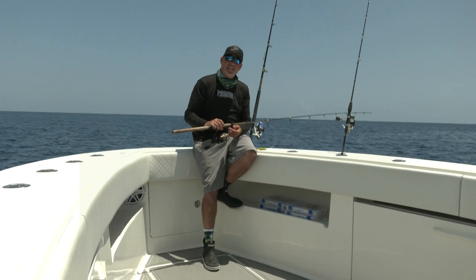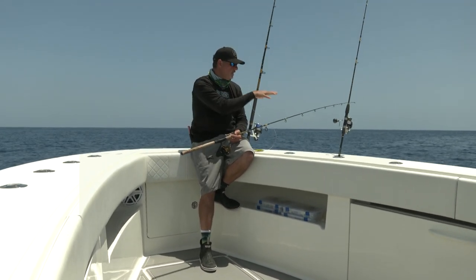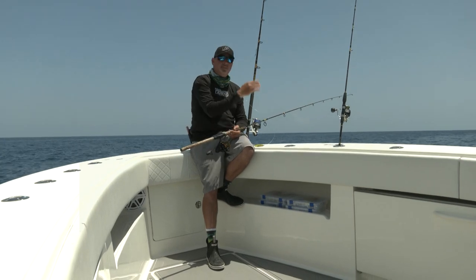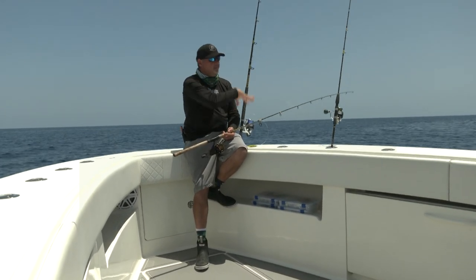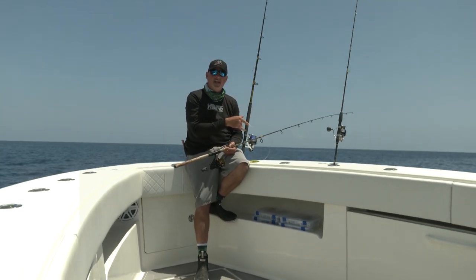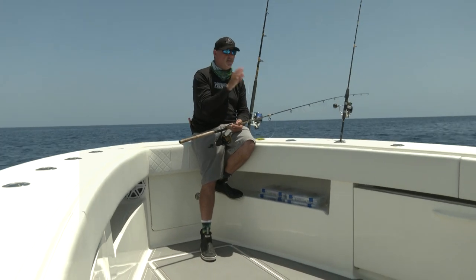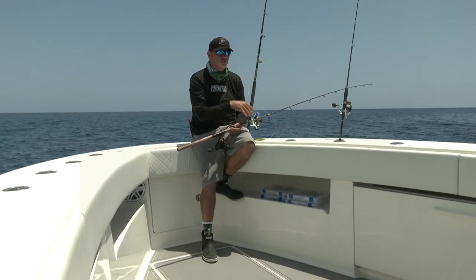It's all about paying attention — paying attention to what's going on around you and choosing the appropriate rod. But with these three spinners, I'm able to cover all of the bases. I can come out here, have a great day on the water chasing dolphin, and be just as successful as somebody who's got a full arsenal of trolling gear.